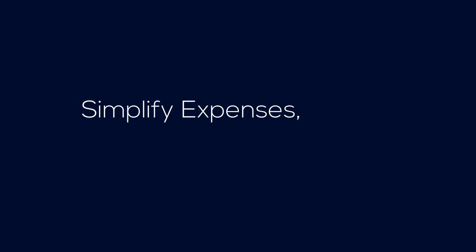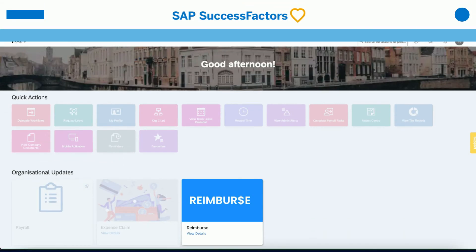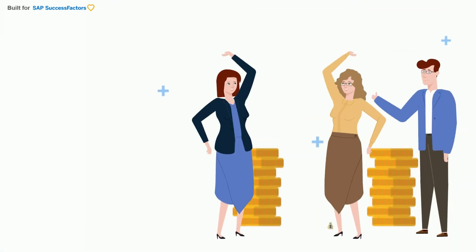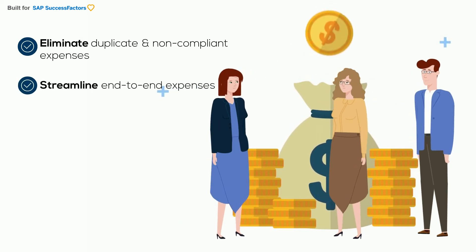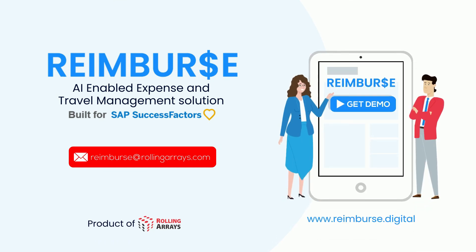Kyle can simplify expenses, travel, and benefits with Reimburse — an app seamlessly integrated into SAP SuccessFactors. Ready to eliminate duplicates and non-compliant expenses and streamline end-to-end expense management with Reimburse, a claims management app built for SAP SuccessFactors? Get reimbursed.